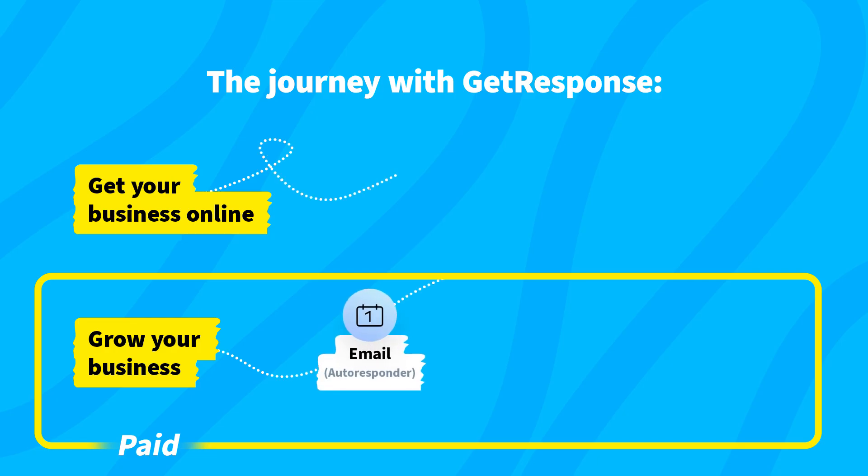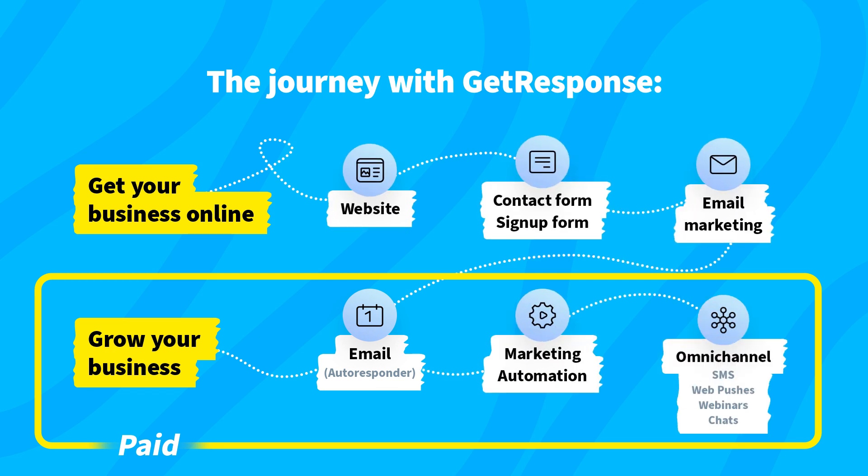Once a list of contacts is created, you can begin converting leads with free email marketing tools. As your business begins to grow, getting website visitors, leads and contacts, you can level up your marketing efforts. This is the moment when you can invest in marketing automation, autoresponders,